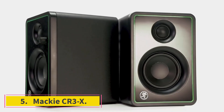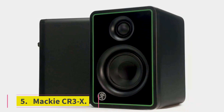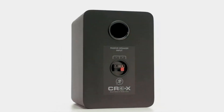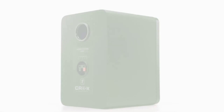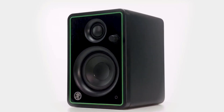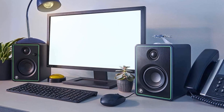Number 5: Mackie CR3X. The most affordable studio monitor on this list, the full-featured Mackie CR3X makes a great entry-level speaker or real-world reference. Mackie's CR Series Creative Reference Multimedia Monitor line is available in sizes from 3 to 8 inches, with Bluetooth options. Here, we're looking at the 3-inch CR3X, the only monitor in this roundup that retails for less than $100. The CR3X has a solid build, striking looks, and offers clear, accurate audio for its small size and low price.